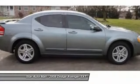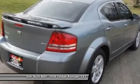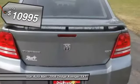Surprisingly roomy. With the Avenger, you can have the sporty looking car you want and still get the storage space you need. And it is priced below $15,000.